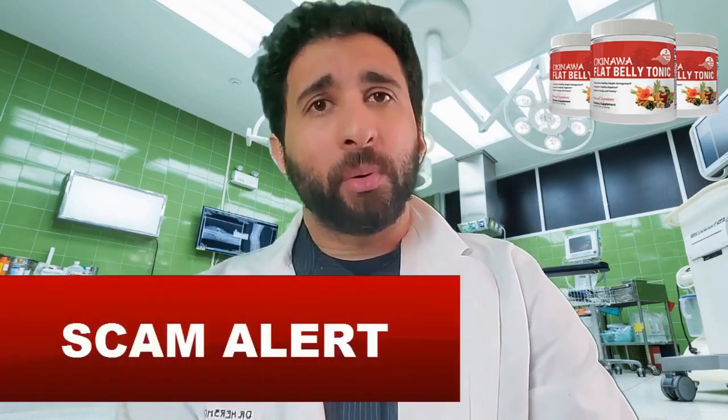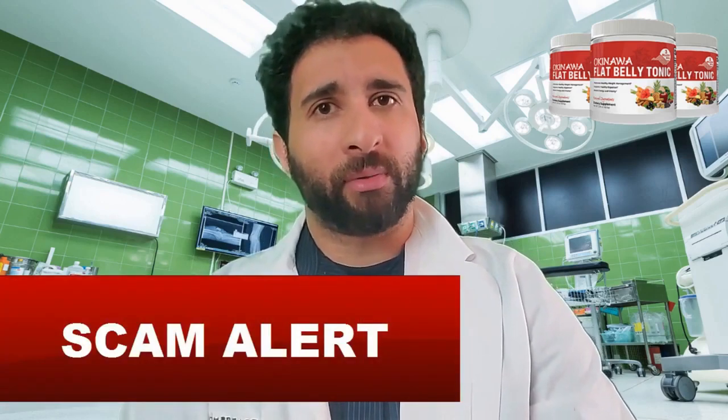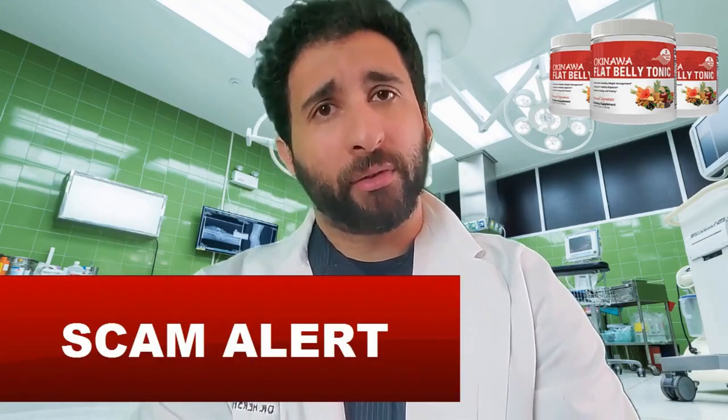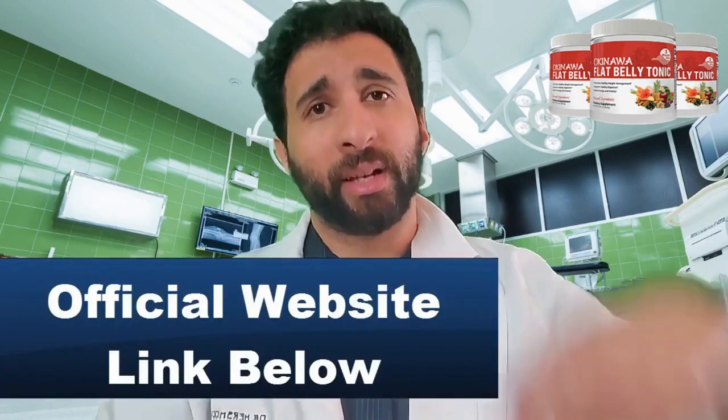Before we get into the ingredients and the power behind Okinawa Flat Belly Tonic, let me tell you about a scam. There are people who, unfortunately, are using Okinawa Flat Belly Tonic websites that look very real. But when you click on them and enter your information, you'll find that you don't get a product and they charge you multiple times. I don't want you to have to go through that experience, so I've left the official link to get the product below.